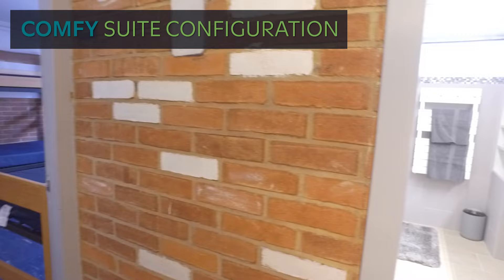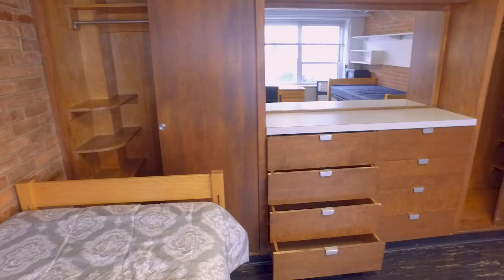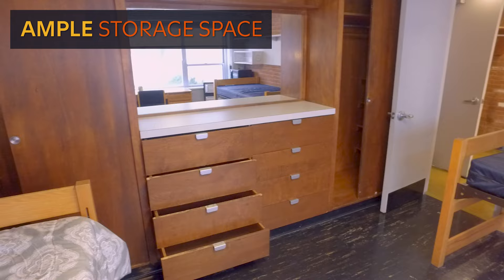The rooms in Stahl are called suites. This is because the outer door opens to a foyer area, which connects two rooms and the bathroom. This connecting space can be used to store things such as shoes, coats, umbrellas, art kits, and more.